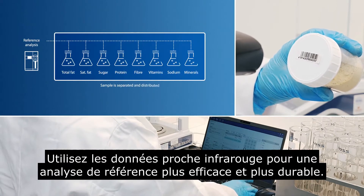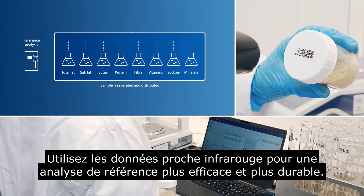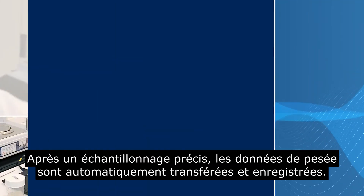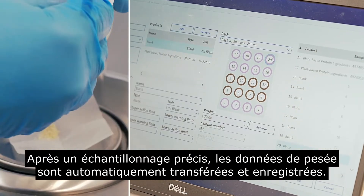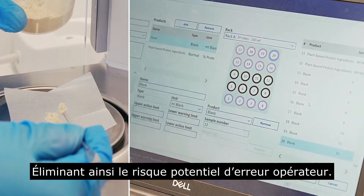Use the NIR data for a more efficient and sustainable reference analysis. After an accurate sample weighing, data is automatically transferred and registered, eliminating the risk of human error.